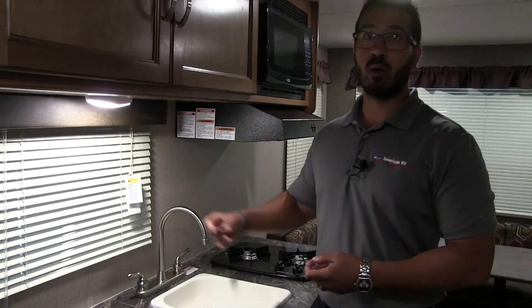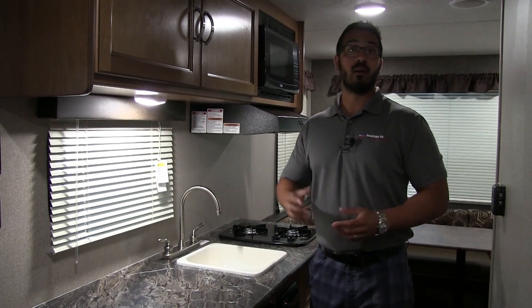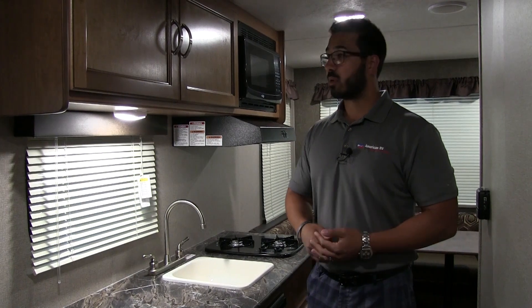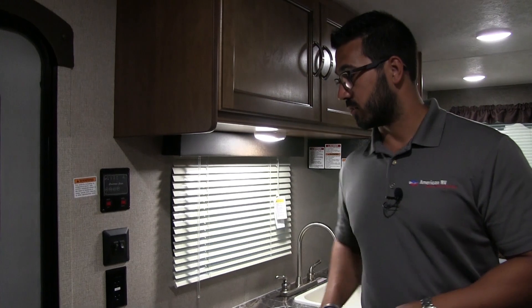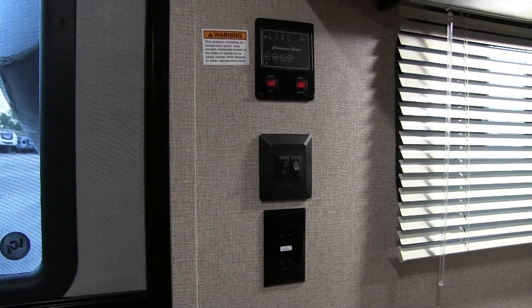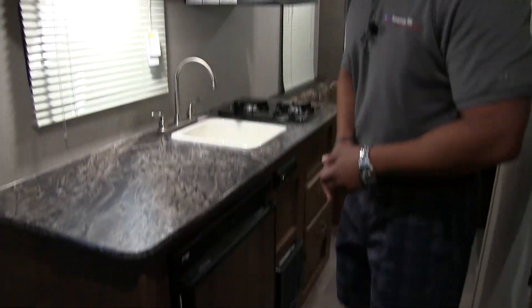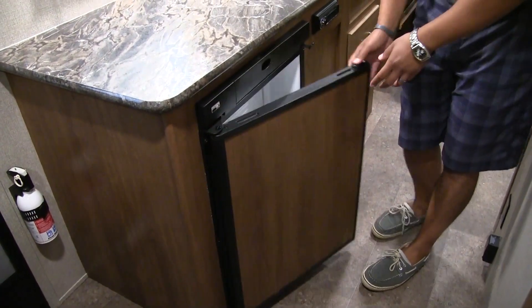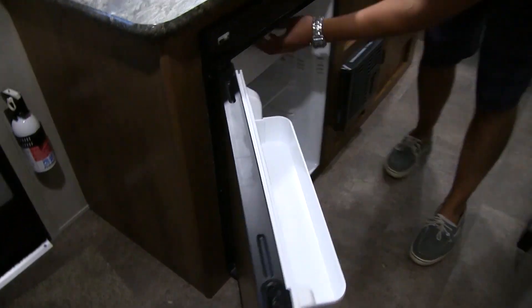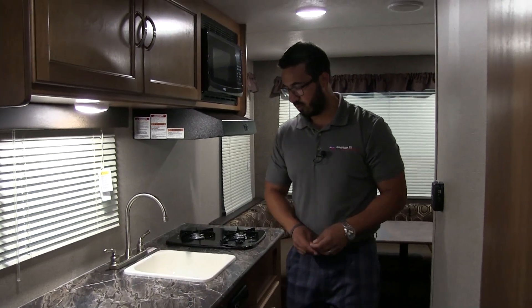Right back here you have a window letting in some natural light during the day. At night you have LED lights in here — actually LED lights throughout the entire RV, which are great because they don't put out near the heat and use a fraction of the power. Electrical outlet here, so if you want a coffee maker, toaster, electric griddle, whatever you want, it's a perfect place. Right underneath is your Norcold fridge-freezer combo — it has a nice little drop-down for your ice box, and for this size camper it will store plenty of food.